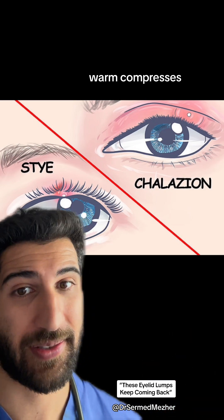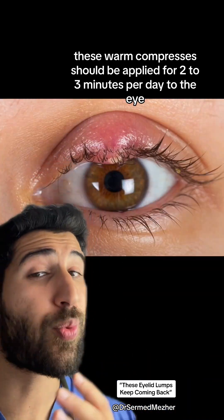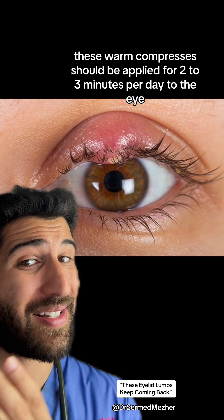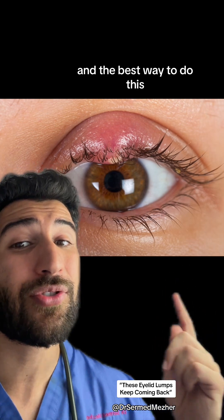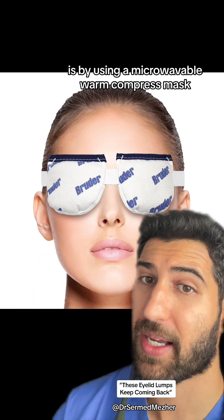Warm compresses. Except sometimes styes do require additional antibiotics. These warm compresses should be applied for two to three minutes per day to the eye, and the best way to do this is by using a microwavable warm compress mask.